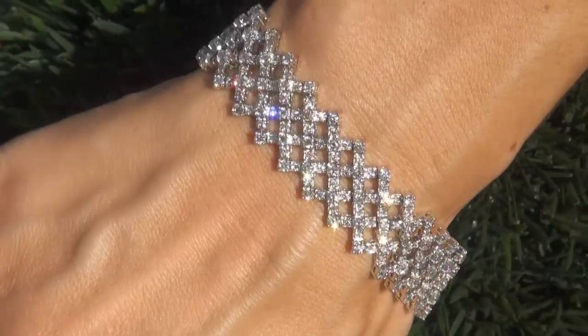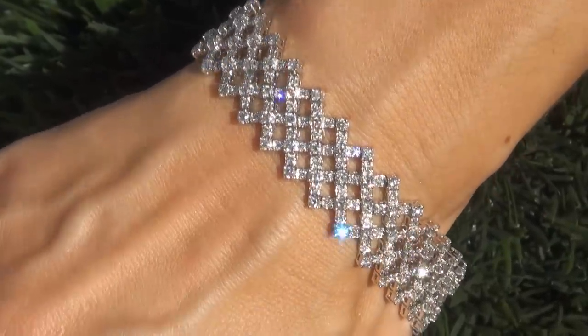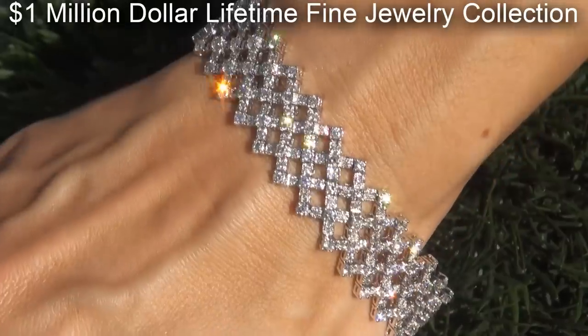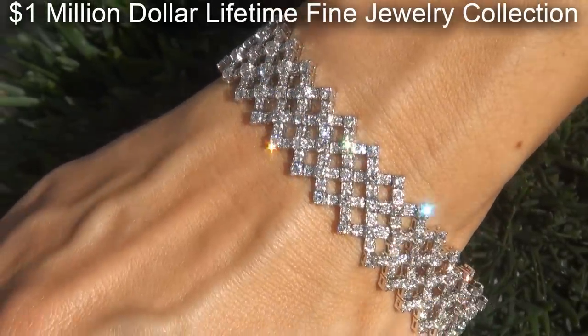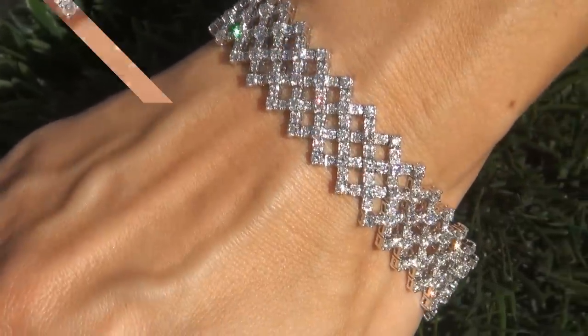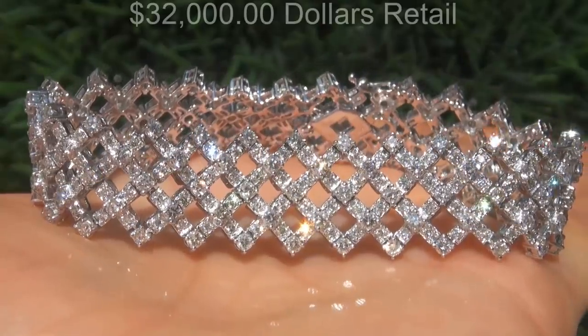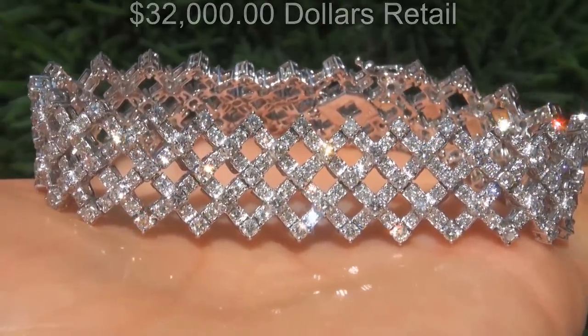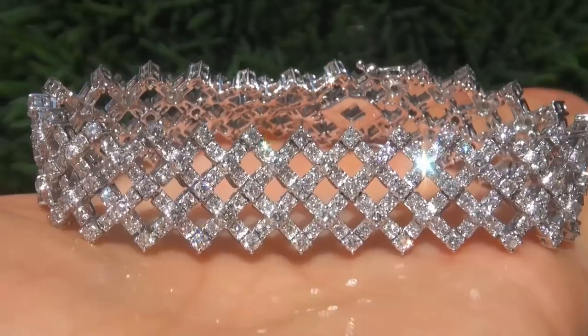This custom-made, world-class bracelet comes to us from a local consignor who asked for our assistance in selling her $1 million lifetime jewelry collection due to difficult personal and financial times. Our consignor originally paid $32,000 retail and is hopeful to recover at least $26,500.